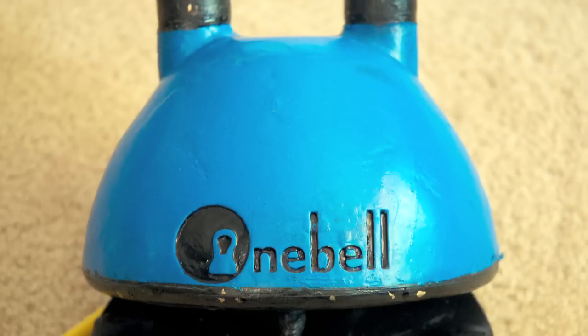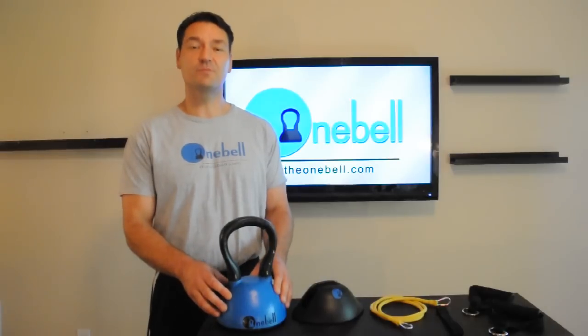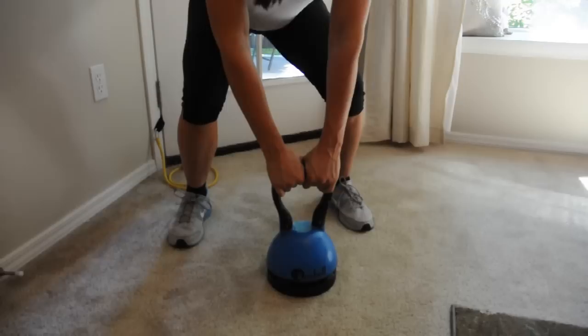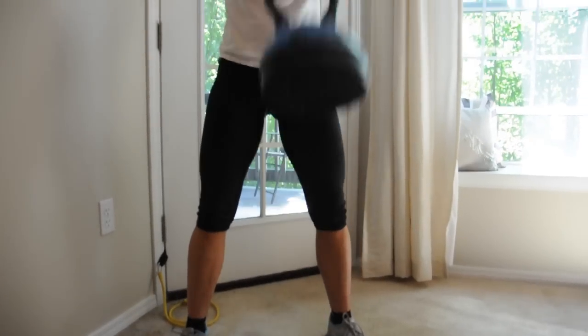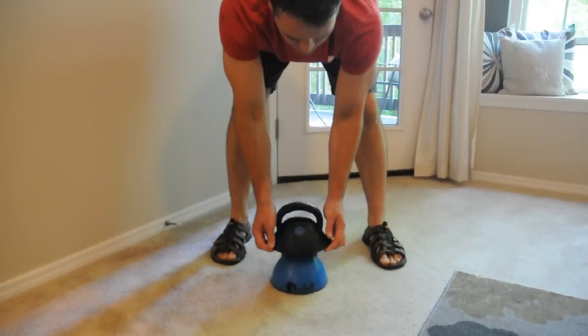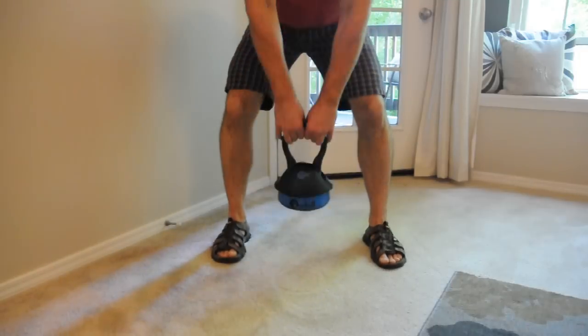The result is an amazing multi-purpose kettlebell called the OneBell, capable of a starting weight of 10 pounds and exceeding over 50. This is achieved by having weight that easily attaches to the bottom of the OneBell, and weight covers that slide over the handle and secure in place by use of the patent-pending magnetic locking system.